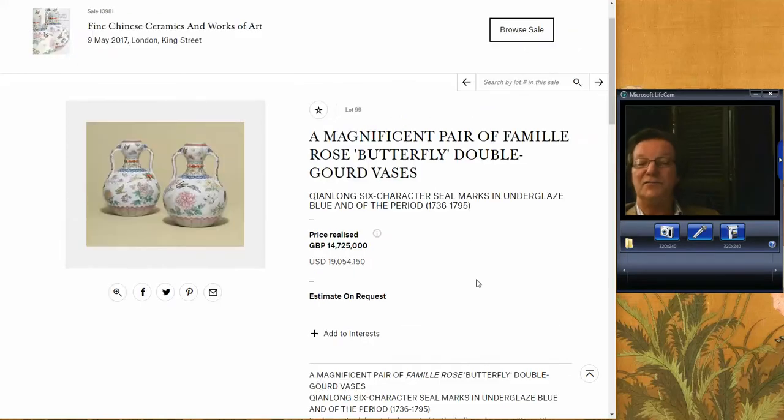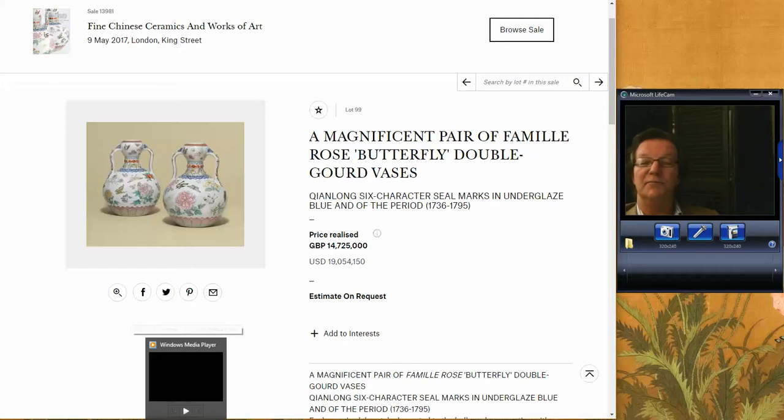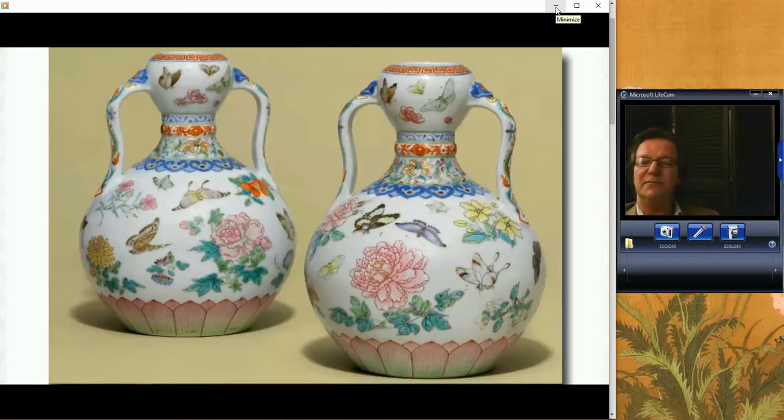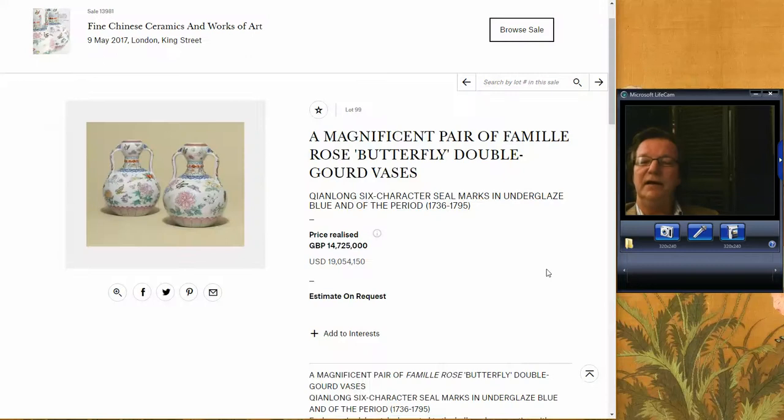Here was the main event — the famous pair of Chinlong bases found by a Christie's rep on a house call in the English countryside. They were about nine inches tall. There was huge interest because there are only a few other single examples known, and no pairs. Superbly well painted. They brought 14,725,000 pounds, or $19 million U.S. Somebody got a great rarity for their collection and spent some serious money to get it.